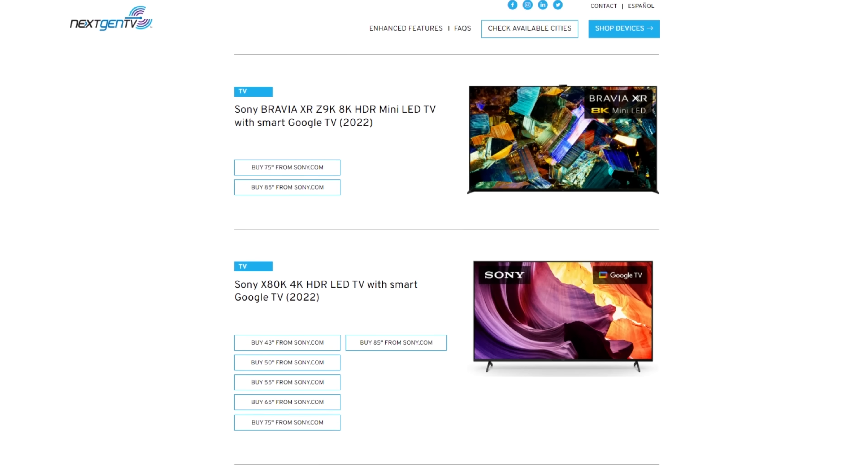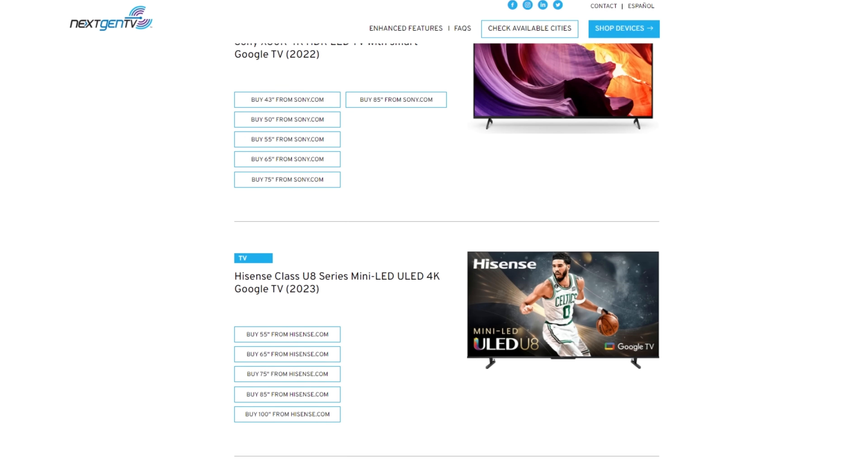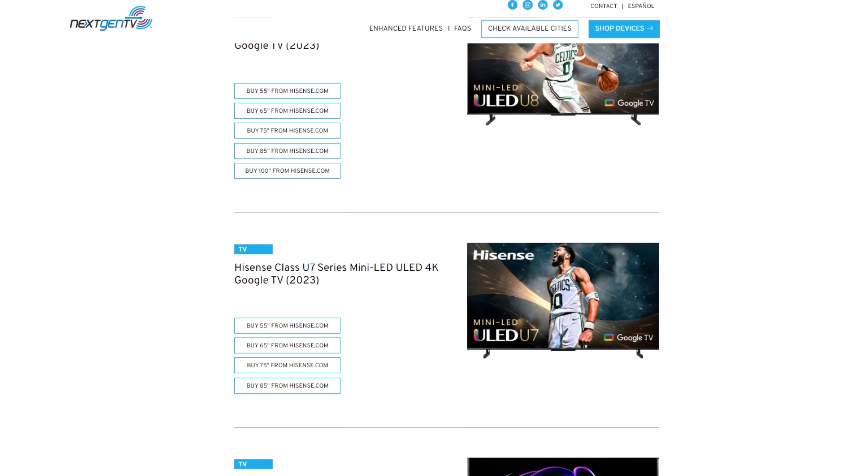For months, I, along with various media outlets, have been told that these issues are very limited and that all stand-alone next-gen-enabled TVs from manufacturers like Sony, LG, Samsung, and Hisense have no trouble decoding DRM-encrypted channels. Well it turns out they do, and I have proof.